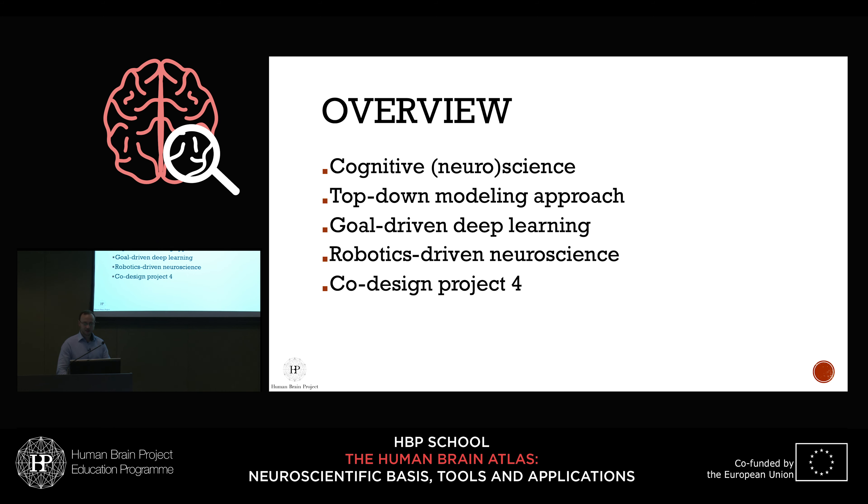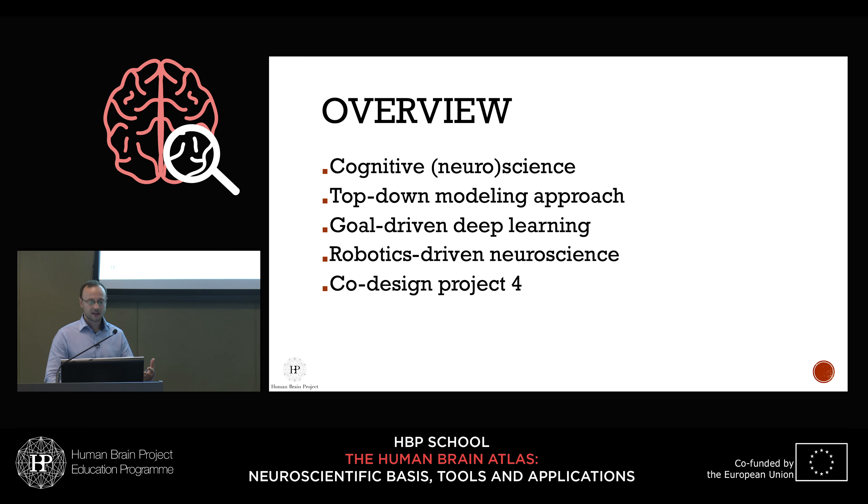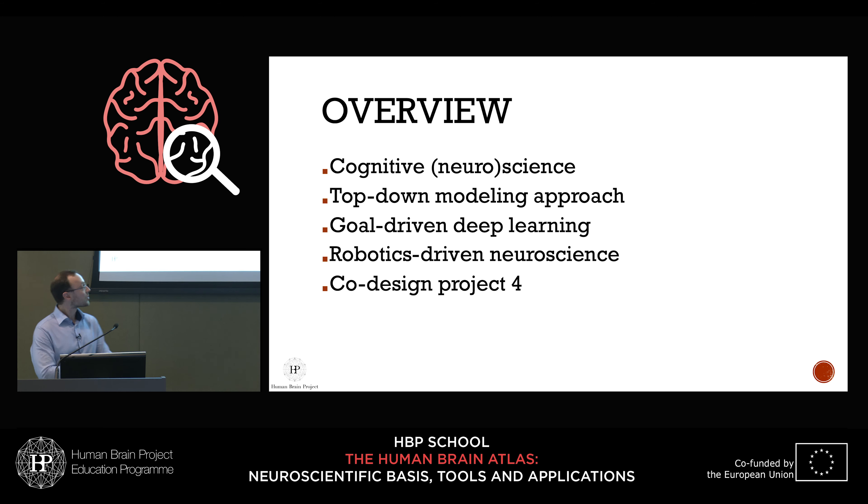Our approach is very much driven from a top-down perspective, and I want to take some time to explain where this comes from, because a lot of neuroscience is bottom-up driven — you study neurons, their properties, maybe gene expression. We come from the other side: we come from function. So I will talk about cognitive science and neuroscience, top-down modeling, goal-driven deep learning, robotics-driven neuroscience, and then co-design project 4.